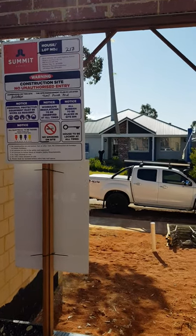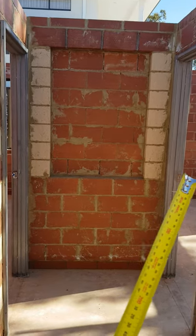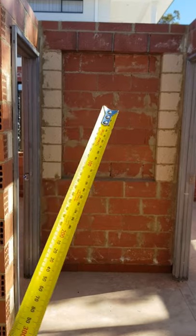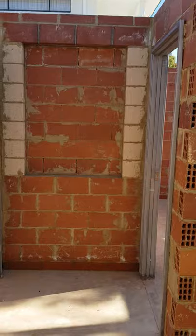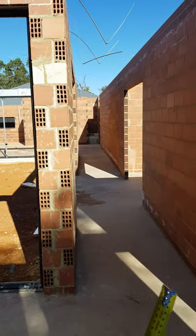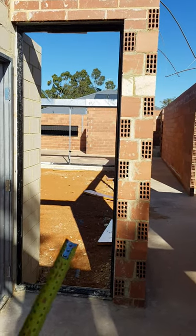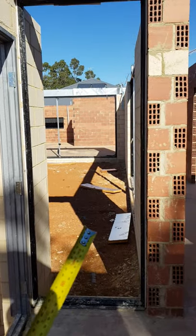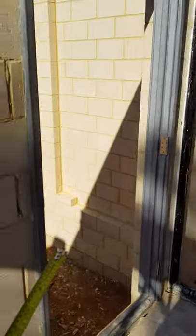In the entry, between the guest bedroom and the study, there's a little art recess with a task light shining onto whatever we put inside. When you come into the entry you have a view straight down the hallway, and there's also a full-height double-glazed window overlooking the courtyard, with a feature art piece that'll be lit up at night and some planting.